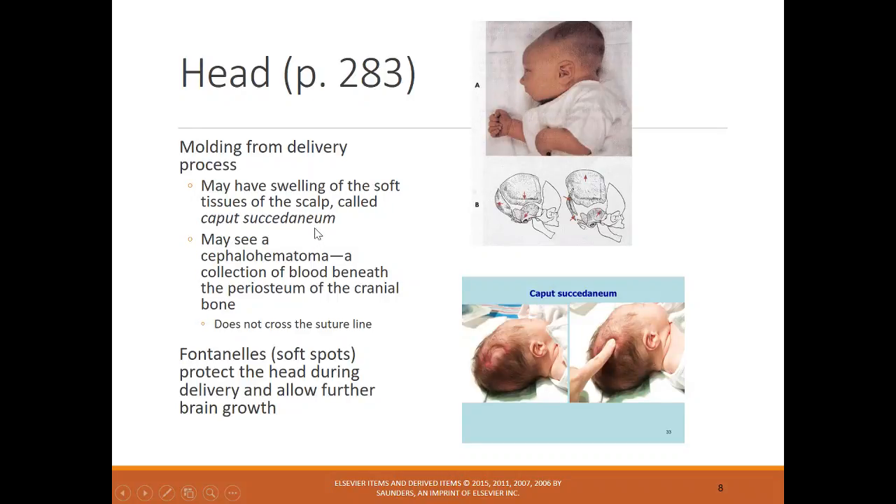There is something called a caput, which involves more swelling than simple molding — you can see from the picture that A is just molding, and the other image is the caput. You may also see a cephalohematoma, which is a collection of blood. It doesn't cross the suture line, so a key distinction is that it will only be on one side of the head — you'll see bulging on one side but not the other.